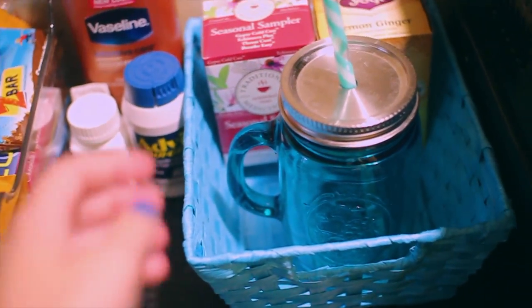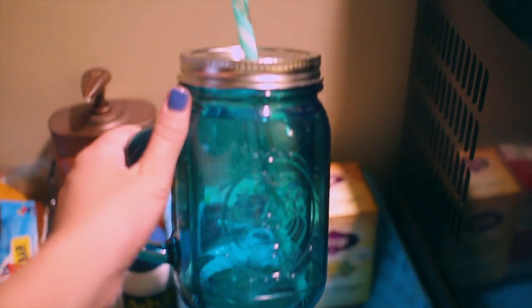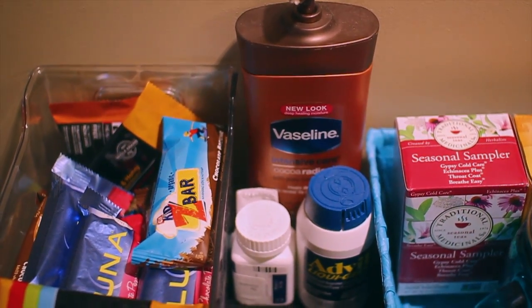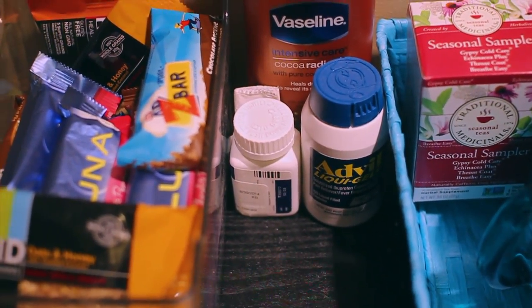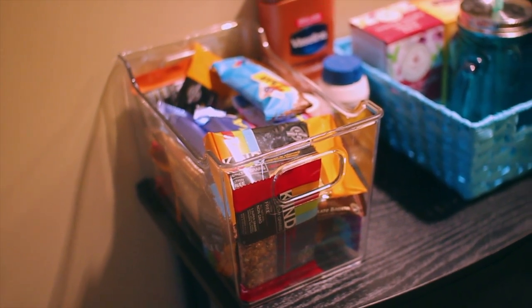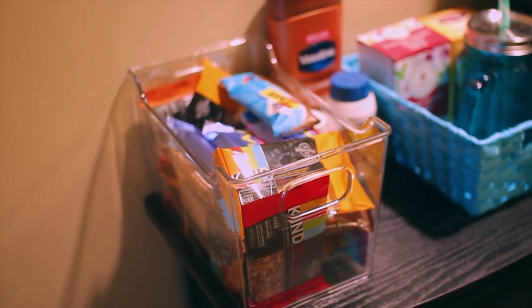I also have this little mason jar cup thing that I'm obsessed with, from Target as well. Then I just have some Vaseline lotion which I put on when I'm running out the door. I have some Advil and some medicine. And this is my pride and joy — it's a huge bucket full of Kind Bars, Z Bars, Luna Bars, all sorts of bars because that is what I eat for breakfast.